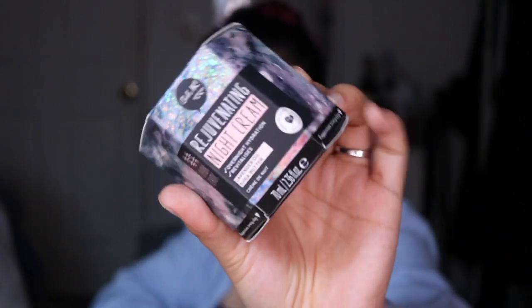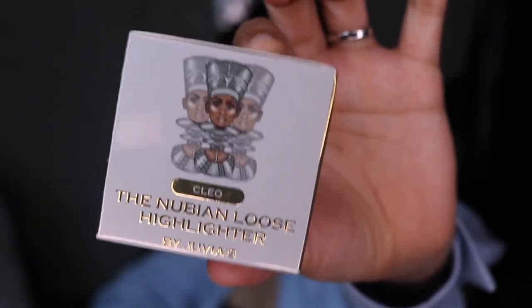Then I got this night cream — it's a rejuvenating night cream for overnight hydration with lavender oil and shea butter. I've never heard of this brand but I'm assuming it's Korean. I was really intrigued so I ended up getting it. I also got a highlighter — it's the Cleo highlighter. I'm hoping it's a shade lighter than the foundation I already have because the one I love is a little too dark.